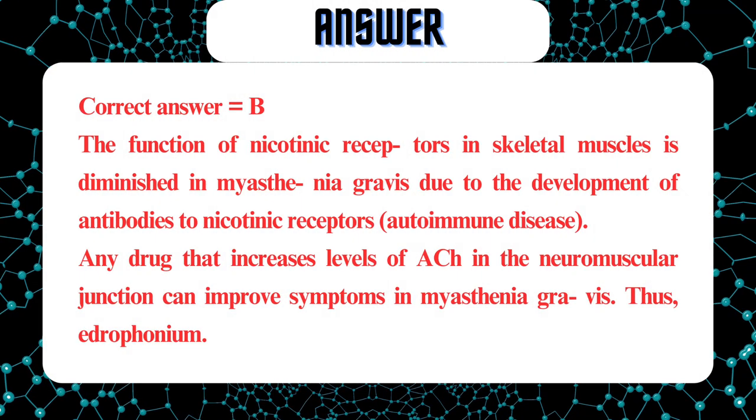Correct answer equals B. The function of nicotinic receptors in skeletal muscles is diminished in myasthenia gravis due to the development of antibodies to nicotinic receptors — an autoimmune disease. Any drug that increases levels of ACh in the neuromuscular junction can improve symptoms in myasthenia gravis.